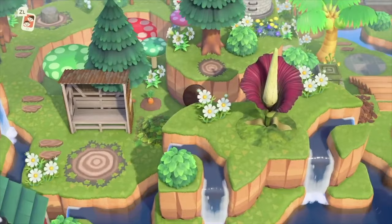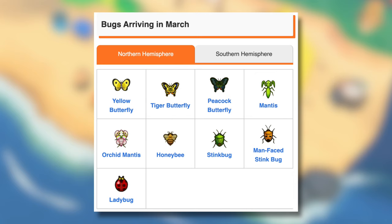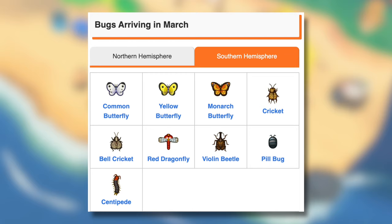Now let's take a look at all the new bugs arriving and leaving in the Northern and Southern Hemisphere, with a big thanks to Game8.co for creating these useful infographics. Bugs arriving in the Northern Hemisphere: Yellow Butterfly, Tiger Butterfly, Peacock Butterfly, Mantis, Orchid Mantis, Honey Bee, Stink Bug, Man Face Stink Bug, and the Lady Bug. For the Southern Hemisphere: Common Butterfly, Yellow Butterfly, Monarch Butterfly, Cricket, Bell Cricket, Red Dragonfly, Violin Beetle, Pill Bug, and the Centipede.